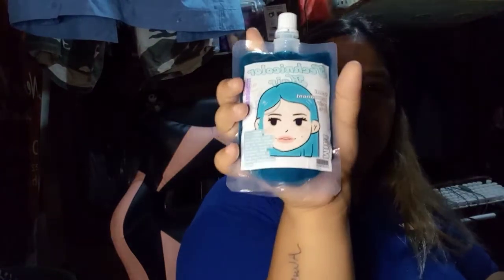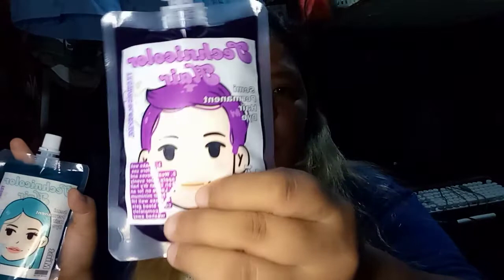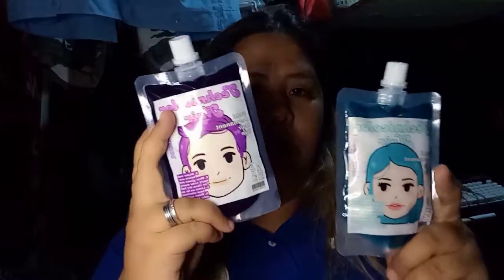Beautiful! Mint color. And this is the violet. If you're wondering guys how much it costs — it's 72 pesos each. And my parcel arrived quickly, only three days.